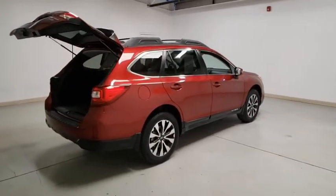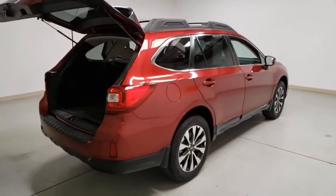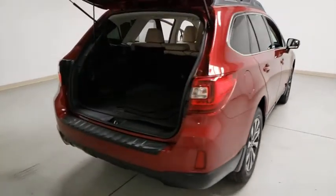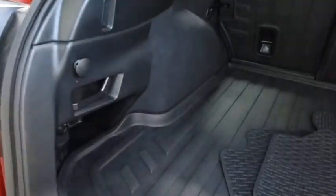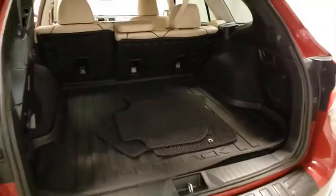Here are some of this vehicle's great options: traction control, lane departure warning, heated seats, power liftgate, power passenger seat, navigation system, Bluetooth wireless data, hands-free phone, dual airbags, Bluetooth, power steering, alloy wheels, four-wheel disc brakes.